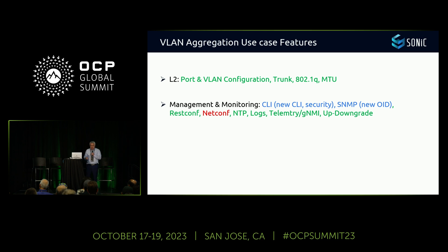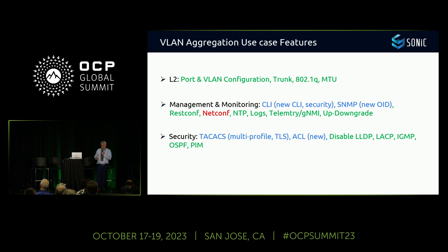Second was management and monitoring. Items shown in blue were not 100% compliant with SONiC. There was some CLI missing functionality, but we assessed what commands we could develop. For SNMP, we needed some new OIDs — not a problem. Netconf was missing — the only feature we found missing — but we said let's start with RESTconf and develop netconf later. NTP, logging, telemetry, gNMI upgrade — these were OK with SONiC.